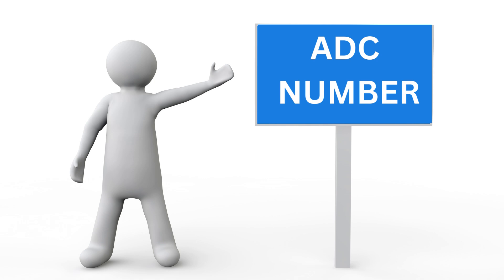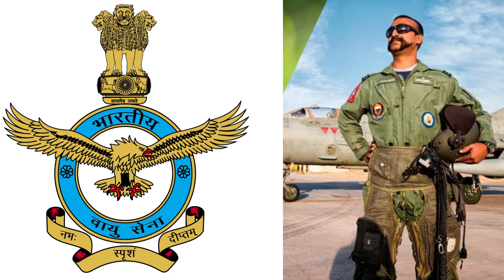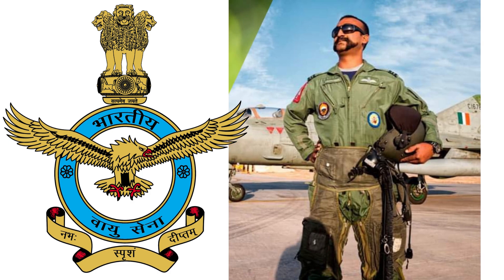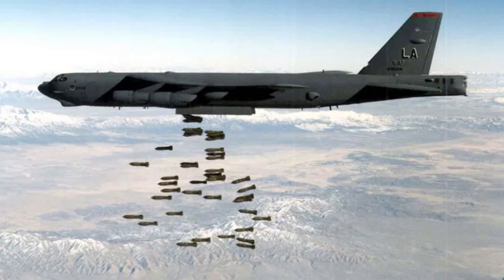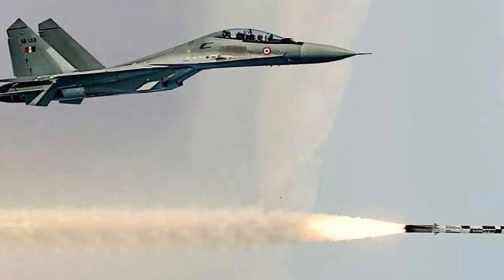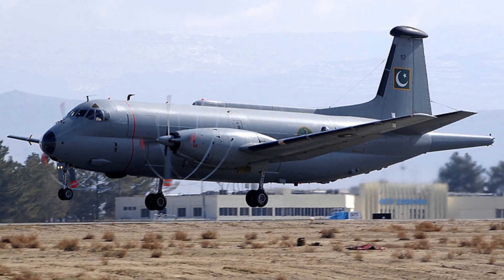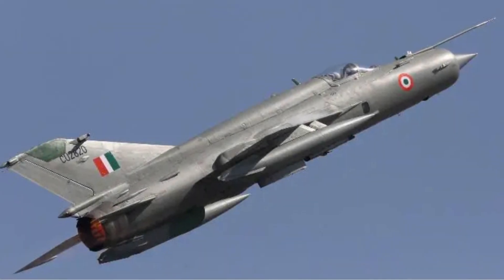First let us discuss ADC number. ADC stands for Air Defense Clearance Number. As per the Union Warbook of India, the Indian Air Force is responsible for air defense of Indian airspace. Any flight or aeroplane which intends to cause damage or harm to the country has to be intercepted and, in extreme cases, shot down by the Indian Air Force. The most famous example of this was the shooting down of Pakistani spy plane Atlantic on 10th August 1999 in the Gujarat sector by a MiG-21 pilot, Commander PK Bundela.